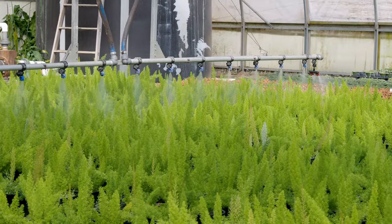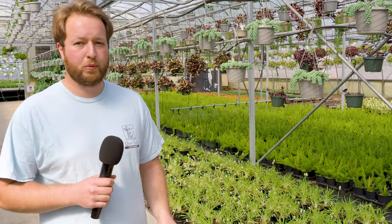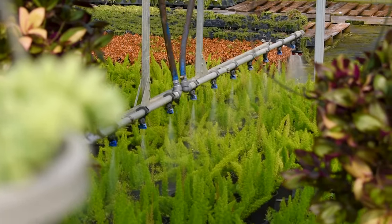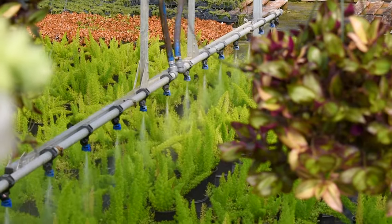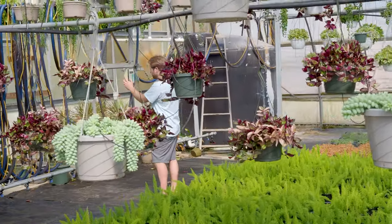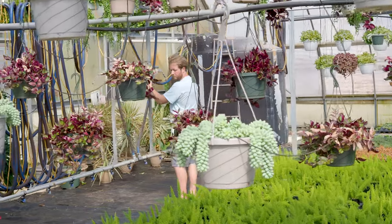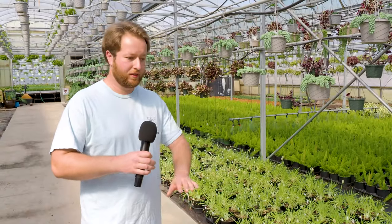The watering boom is really customizable. We can set it to water for about as long as we want. It has 20 adjustable speeds, and we can decide which side of the boom waters depending on magnets placed on the line above. It's got a couple sensors to tell where it is. It can run for about half an hour at a time — we don't like to do much more than that otherwise it causes a lot of puddling. It saves a lot of time and energy especially when you have full blocks where it's really hard to water the middles.